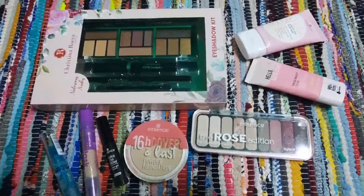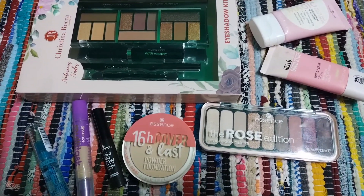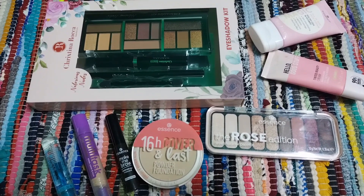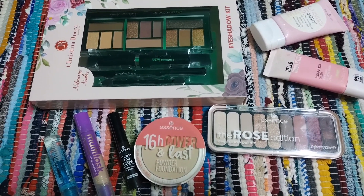Hello everybody, welcome back to my channel. Hope you all are doing great. I am here with another video — today I'm going to give you my personal review about some essence products, so without further delay let's get started.